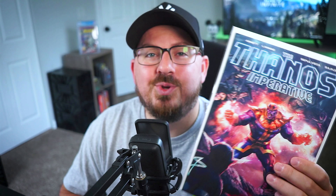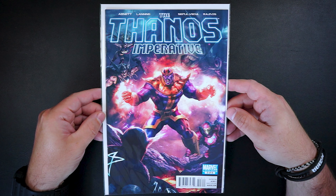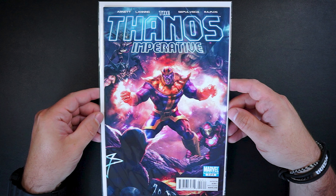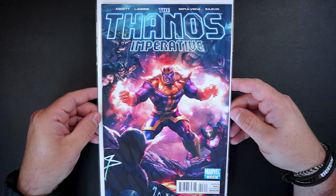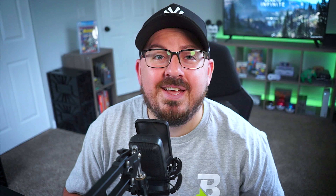The next book up is The Thanos Imperative issue number 3. This one is definitely my favorite cover from this WhatNot haul. Absolutely loving this homage to Secret Wars 8 featuring Thanos. And this book is super clean — I won it for $3 and it is also the first appearance for the prototype of the Annihilators.